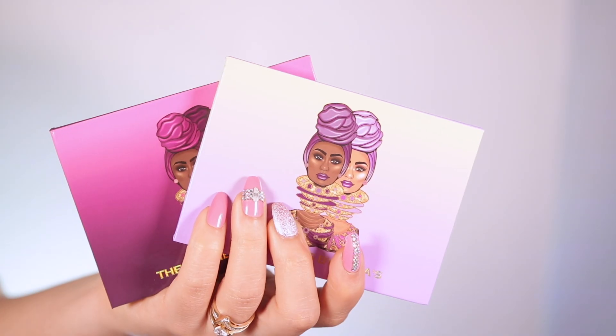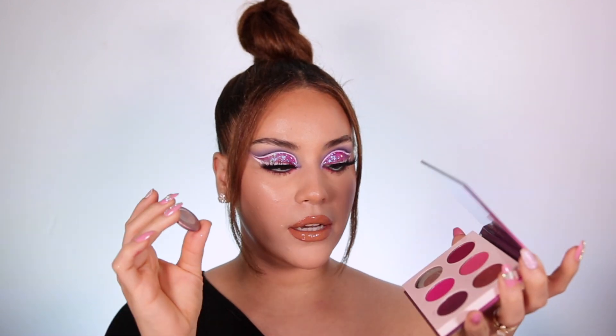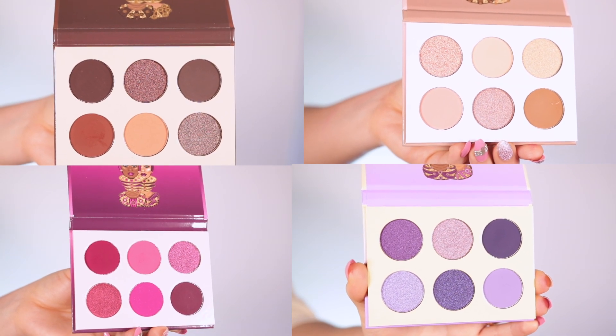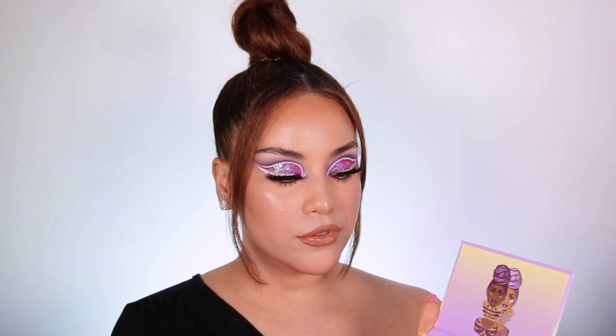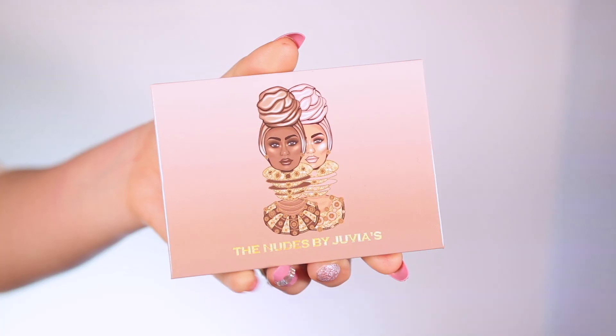Let me know in the comments down below what you think about these palettes — are you into mini eyeshadow palettes or not? I must say I absolutely love Juvia's Place eyeshadow, they are by far one of my favorite shadows ever. I love the mini collection — I feel like it's very comfortable for a lot of people because you don't have a huge palette overwhelming you with so many colors. These are also very travel friendly and very monochromatic — you have six different shades that kind of go with each other, which is really nice.